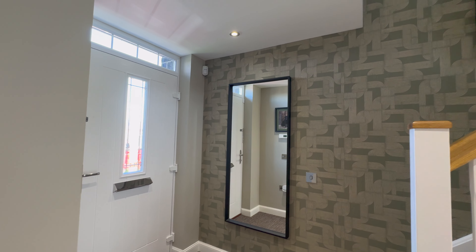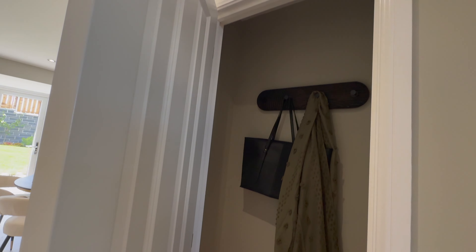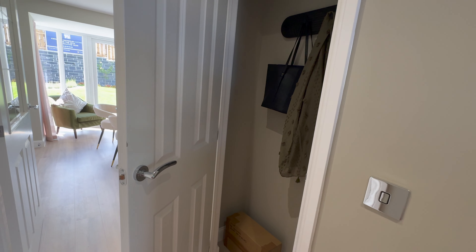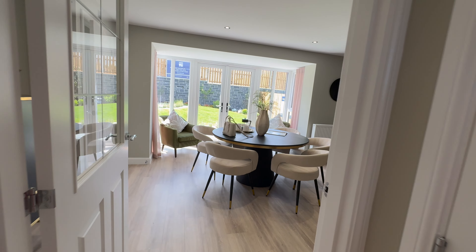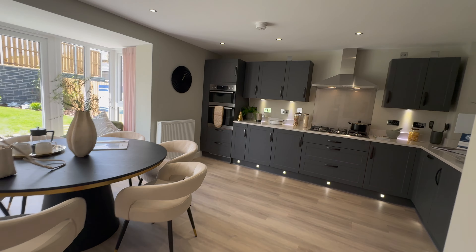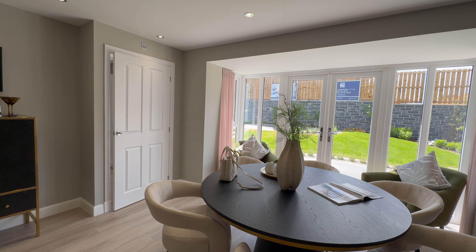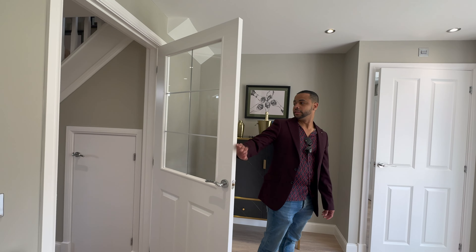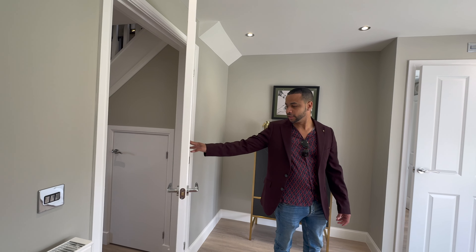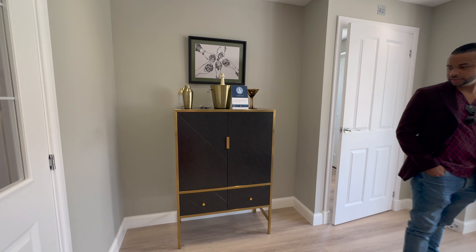Back out into the entrance hallway. So that's the window, and then you have some under-the-stairs storage. Then in here is a bit of storage as well. Straight ahead is the kitchen slash dining area — very nice, beautiful. Then you have your bar area here, a bit of bar and glass. I like this little section as well — it's kind of like a bar area.